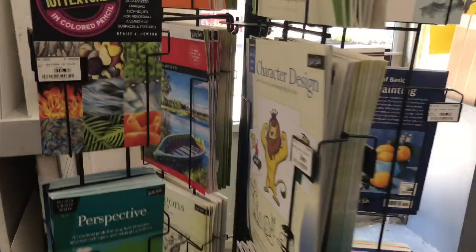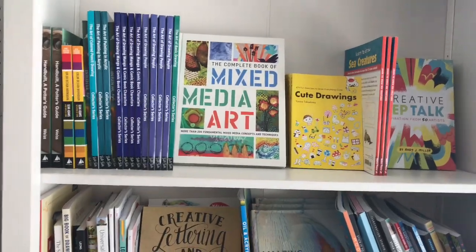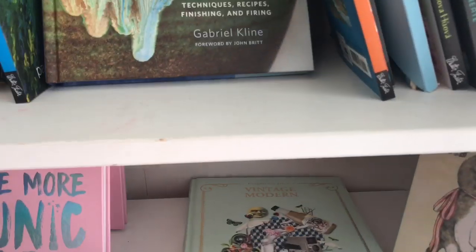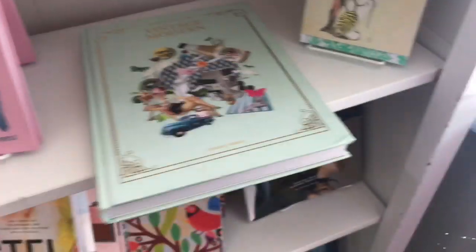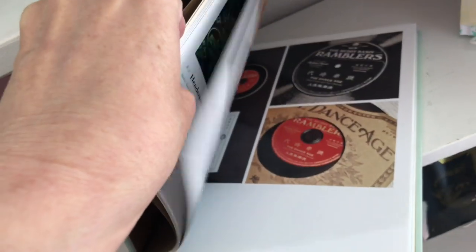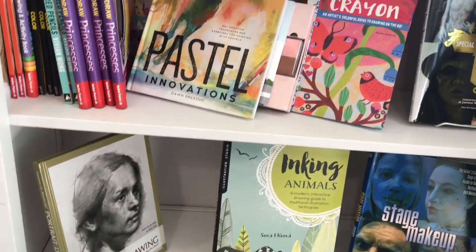Let me put these back and roll them up. Over here there are some books — let me look real quick. There's another little section of books, and sometimes they have the same books as the museum bookstore. Look at this one — Vintage Modern. That's a big book, let's take a quick flip through. Pretty cool! There's pastel, special effects makeup, stage makeup, inking animals — almost time for Inktober!